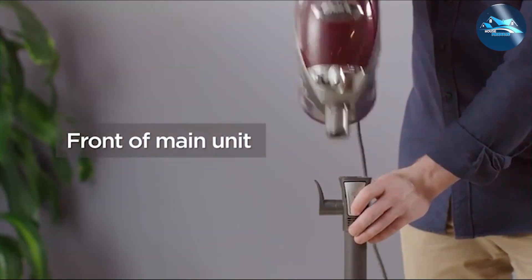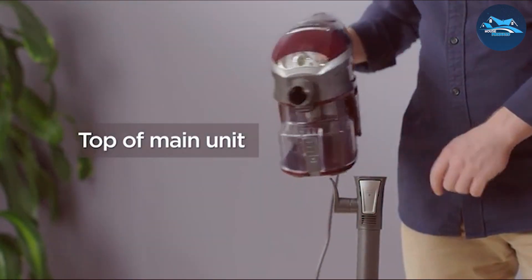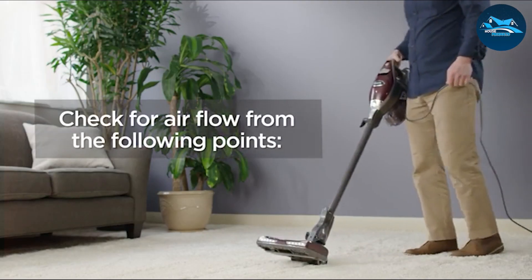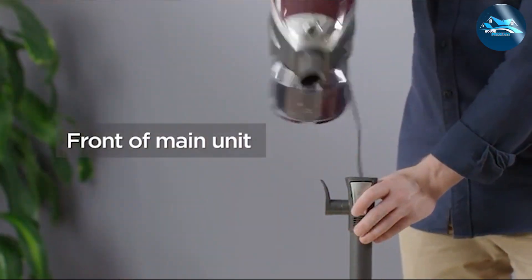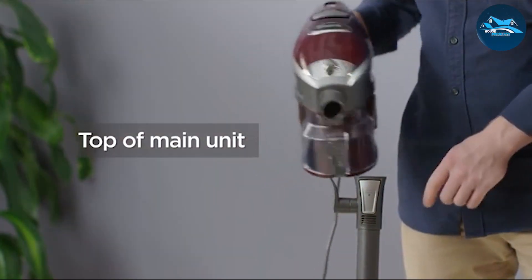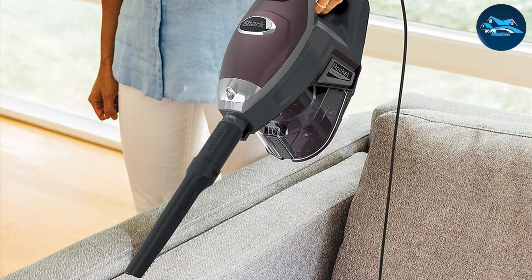Equipped with DuoClean technology, the Shark SmartStrand carpet vacuum cleaner combines a bristle brush for deep cleaning and a soft brush roll for pulling in large particles. This dynamic duo ensures a thorough and gentle cleaning experience for your delicate SmartStrand silk carpet. Maneuverability is at the forefront of its design, featuring swivel steering for seamless navigation around furniture and tight spaces.